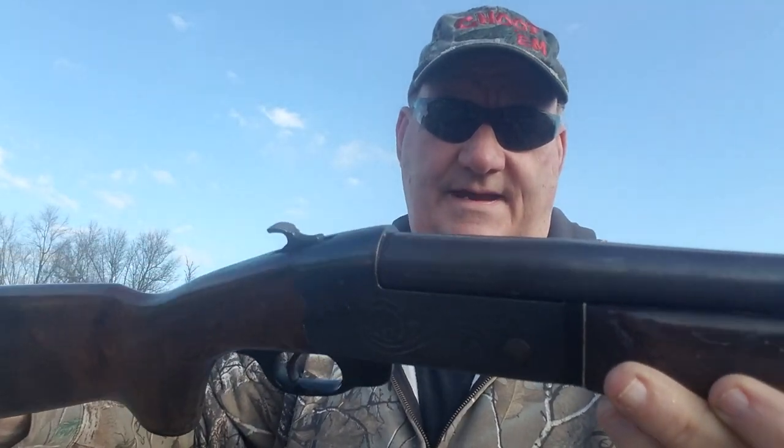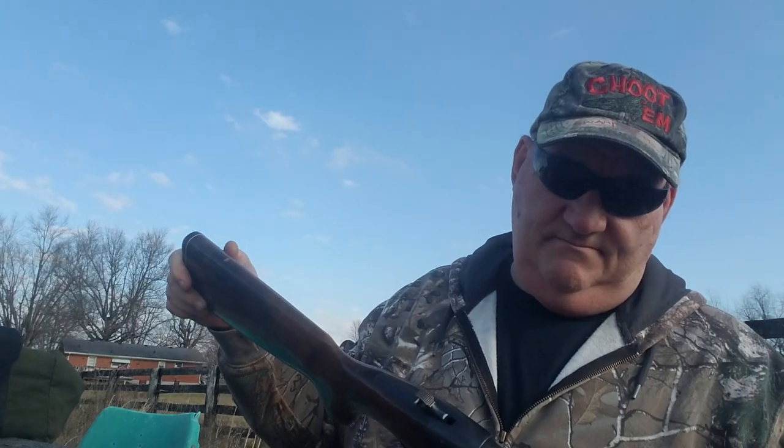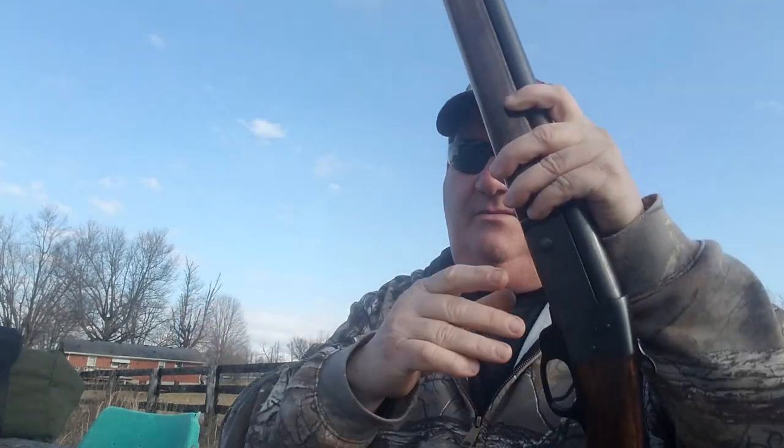It's a 12 gauge, 3 inch magnum, full choke, proof tested, and it's got a serial number and a model number SB down here on the bottom.